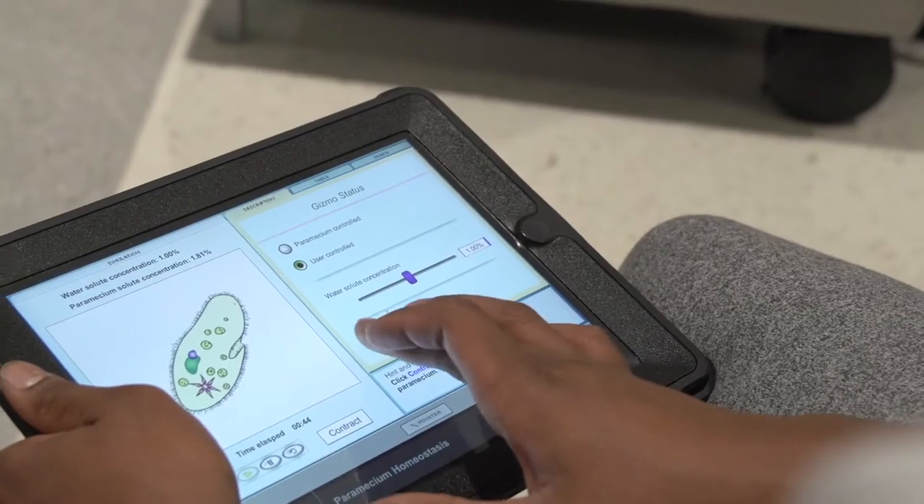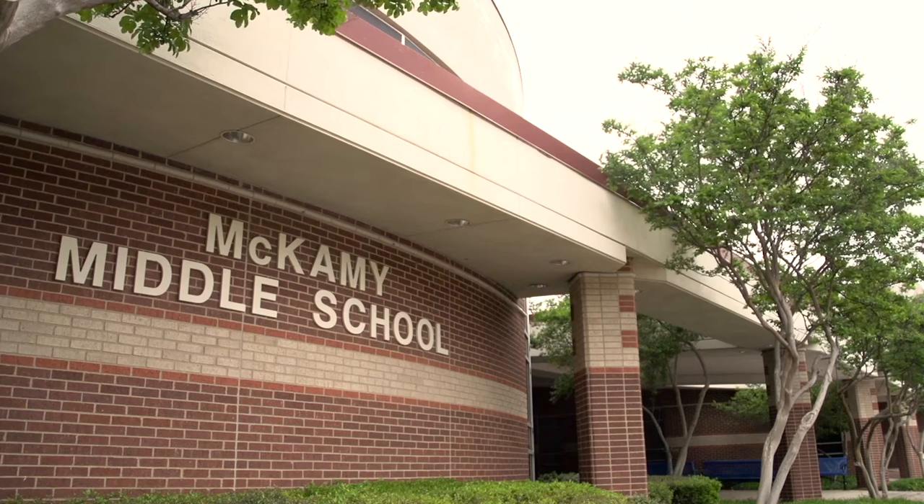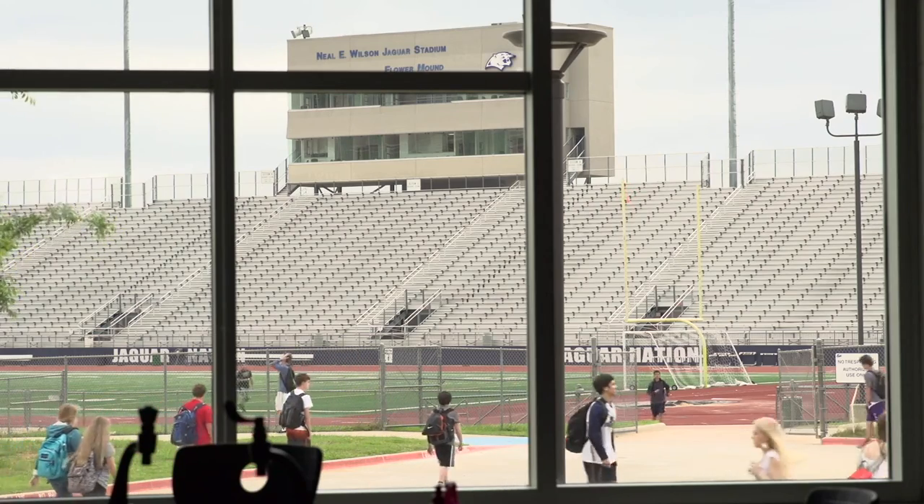Lewisville ISD serves about 53,000 students and I'm over the secondary campuses, so we have 15 middle schools and five high school campuses, but we also have 9th grade and 10th grade campuses as well.